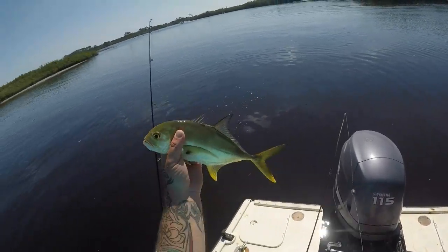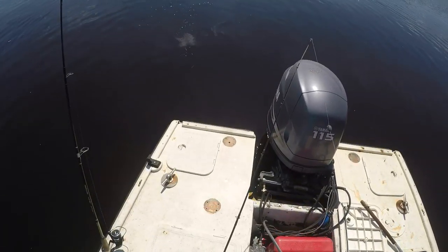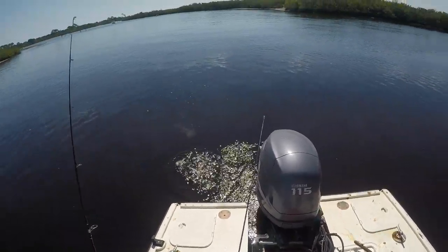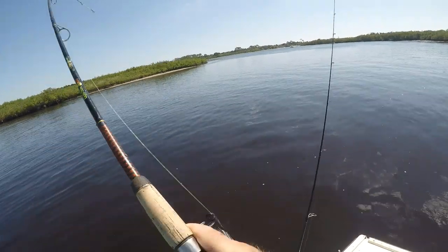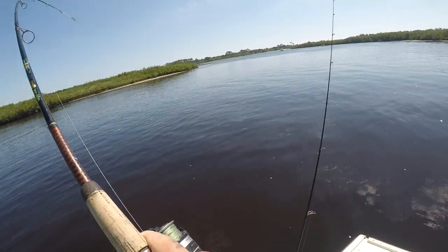I'm going to let him go. Pretty fish — sweet, that's a nice fish. That's a good fish.